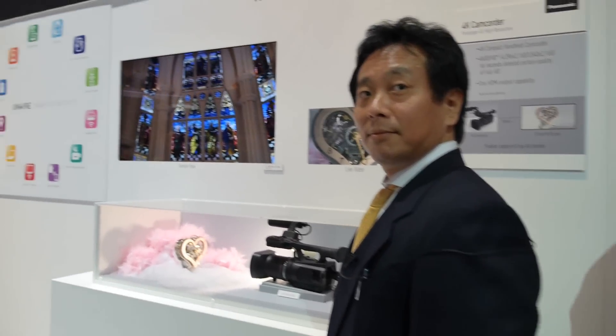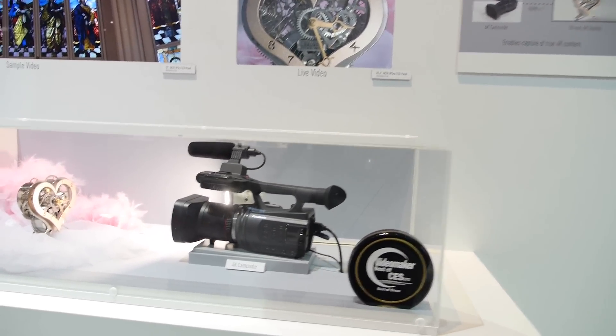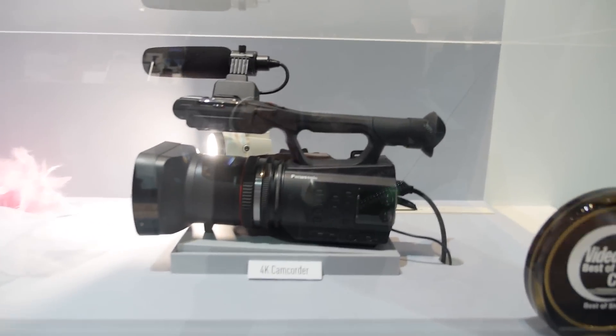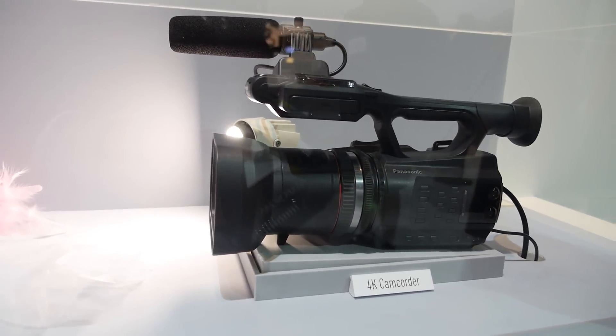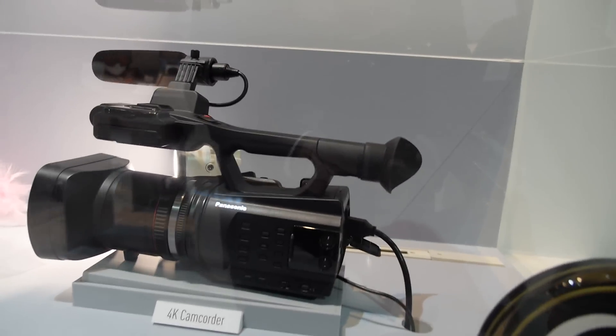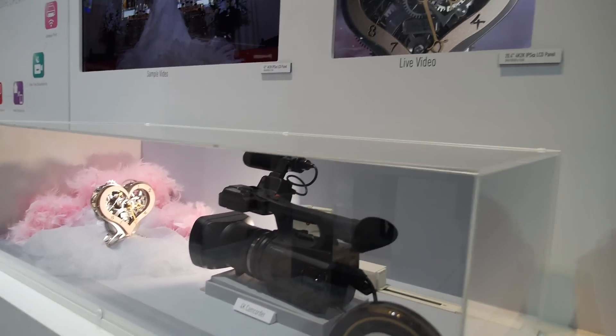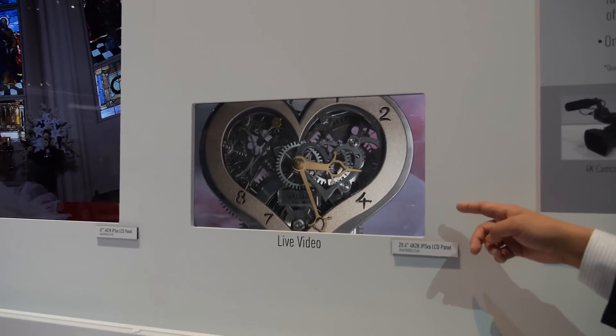So we're here at Panasonic and you're showing some 4K stuff here. This is our 4K camcorder, which is a prototype for this CES — first time showing this prototype. And it's right now filming a 4K video live, which is displayed on screen.